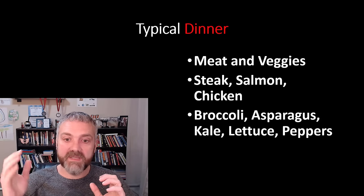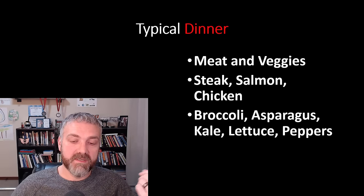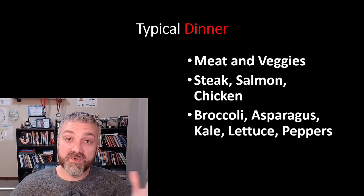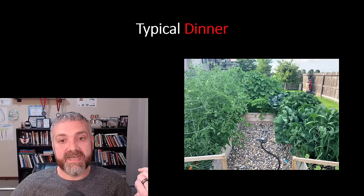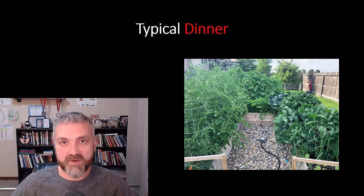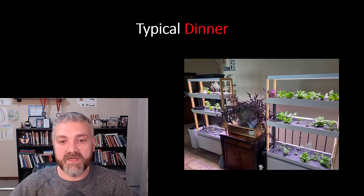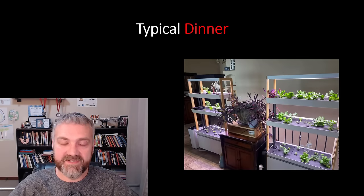Then lots of veggies — broccoli, asparagus, kale, lettuce, peppers. My family really loves vegetables, which is great. We have a garden in our backyard where we grow a bunch of our vegetables and buy the rest at the store. We also have a hydroponic garden inside for the winter — I live in South Dakota, so we definitely don't get to garden year round.